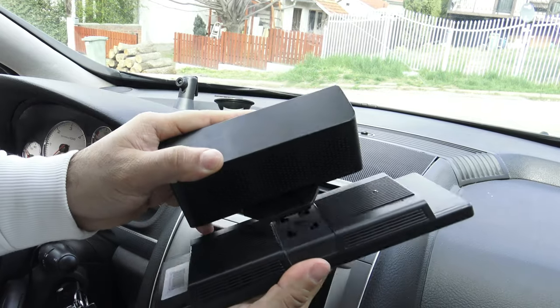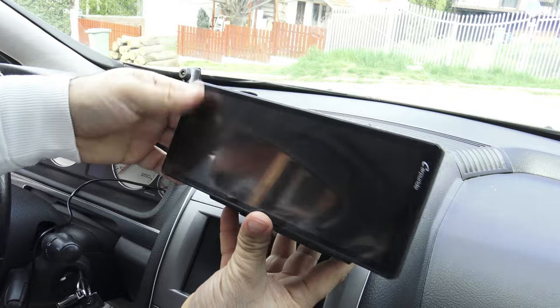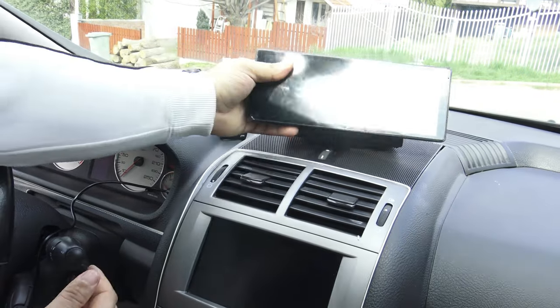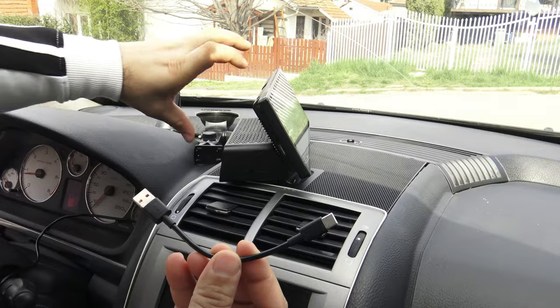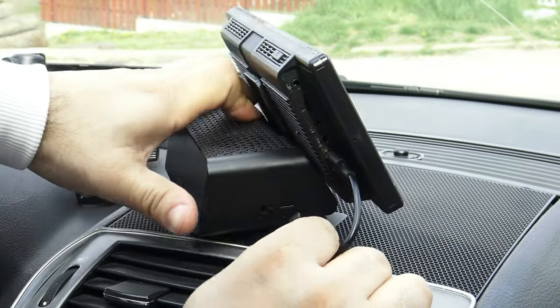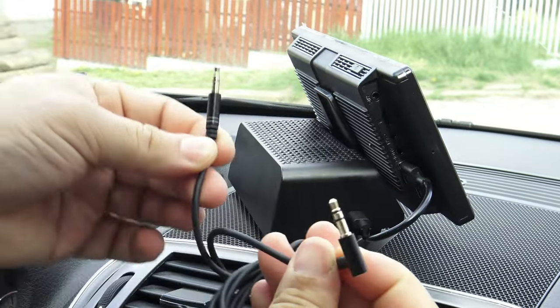It is important to note that this holder integrates super speakers, providing you with a practical and high-quality sound experience while using the device. While using the Carpuride 9.3-inch portable CarPlay device, you are simultaneously using the built-in speakers located on the holder, allowing you to enjoy crystal clear sound during your drive.